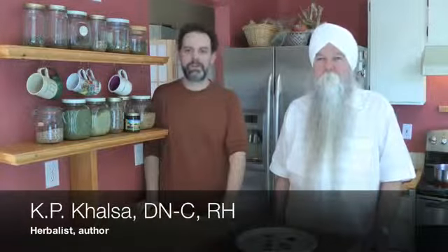Hello everyone, we're back in my kitchen with Gartipur Singh Khalsa. Hi there. And today we have a very special treat for you. We're going to make yogi tea. KP, tell us about yogi tea.